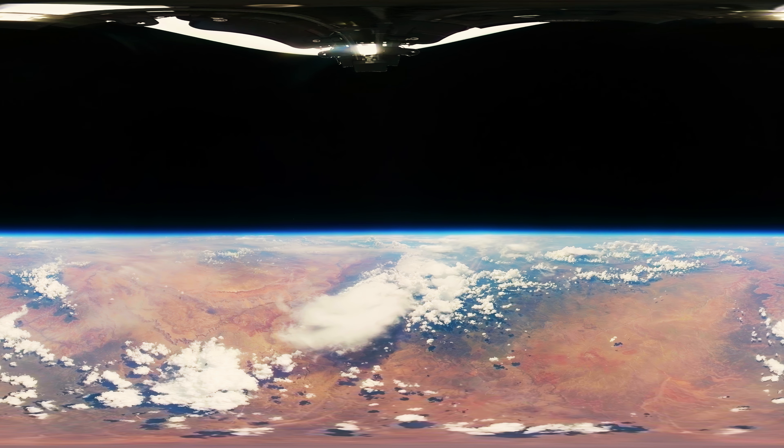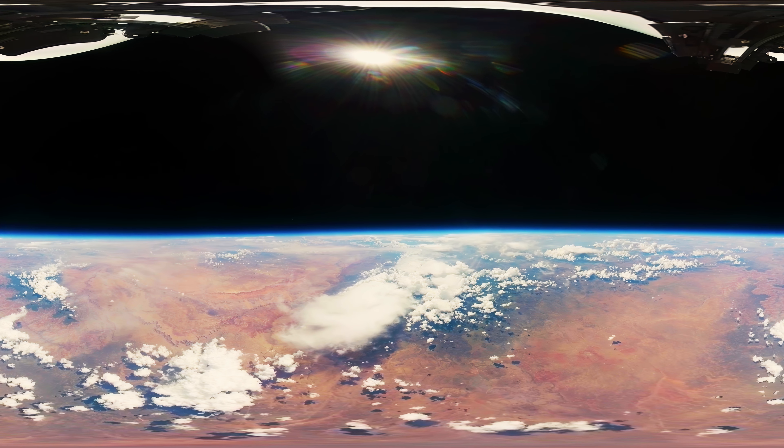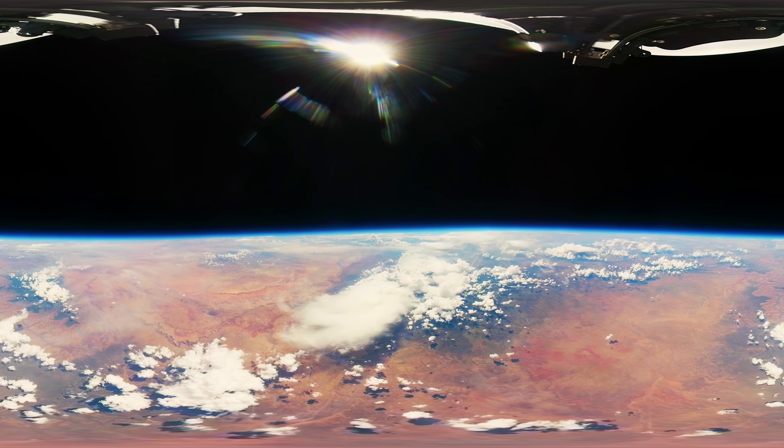This was a roaring success and some of our most stunning imagery yet. Subscribe today for more incredible space videos, and let us know in the comments what you want to see us do next.